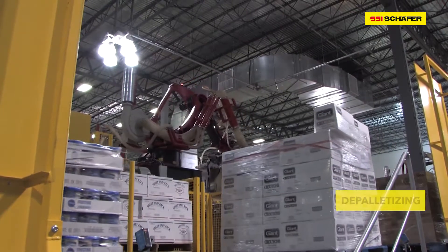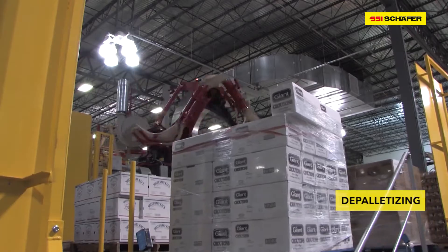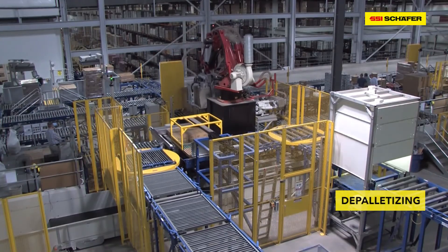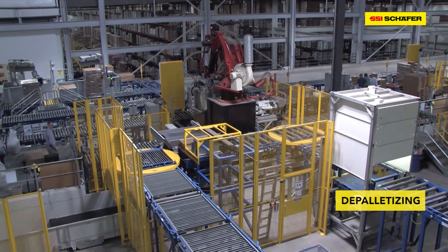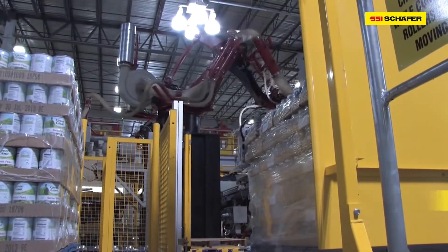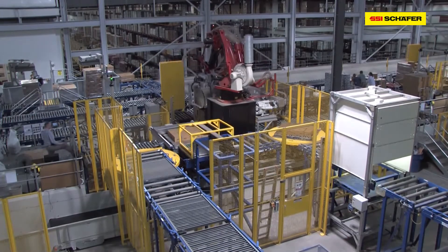The pallet conveyors guide the goods to the depalletizing robots. The robots automatically depalletize the boxes layer by layer and put them on trays. This process is safe and gentle to the products. Even the slip sheets are automatically stripped and removed.